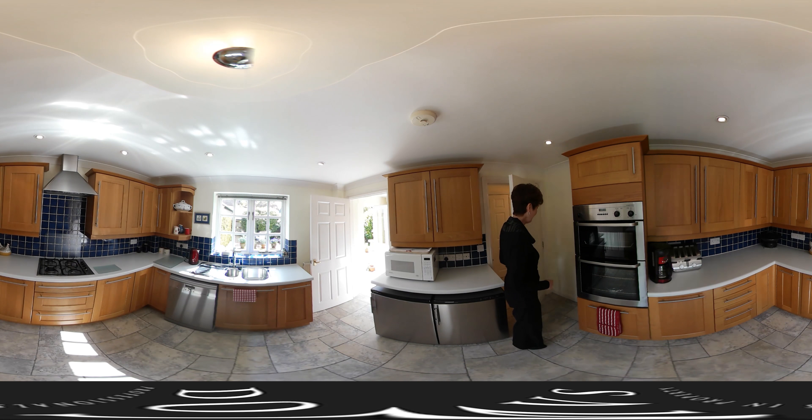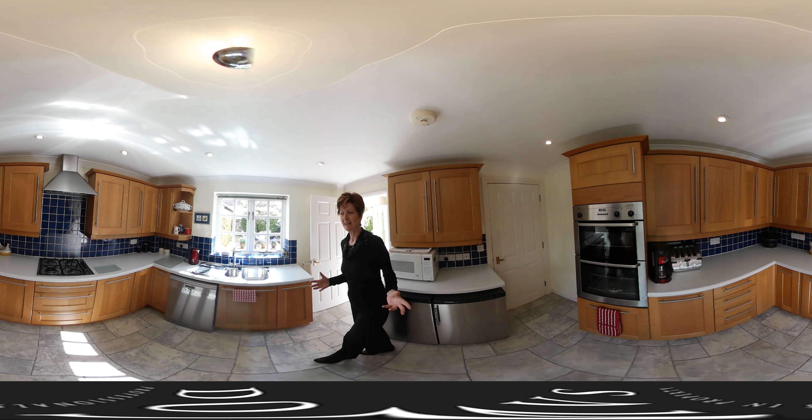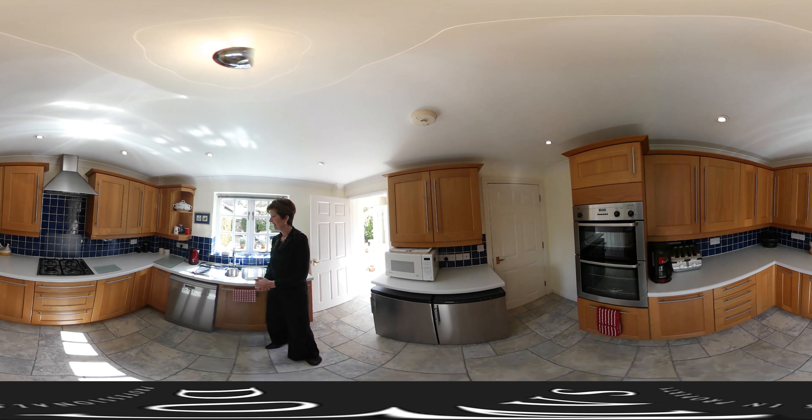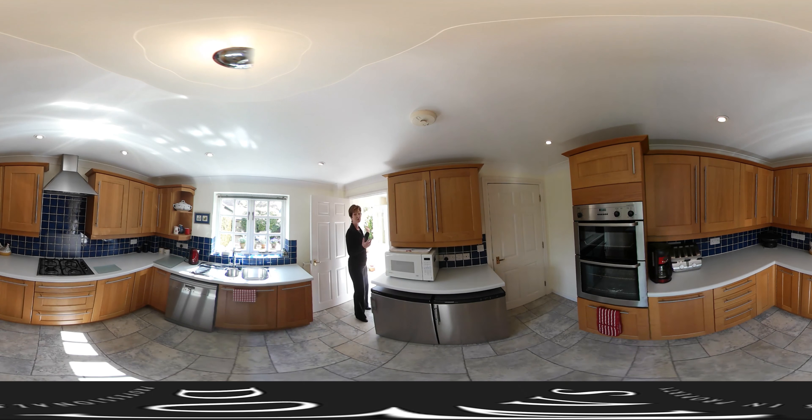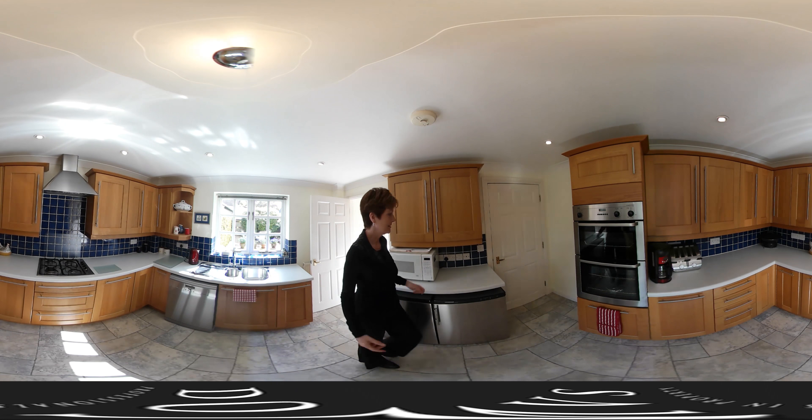A nice bright kitchen — that's what strikes you about this space, it's so lovely and light. You've got good quality units and plenty of room for all the equipment that you need. Through there you have your utility room, and then a door straight out to the garden, nice and easy.